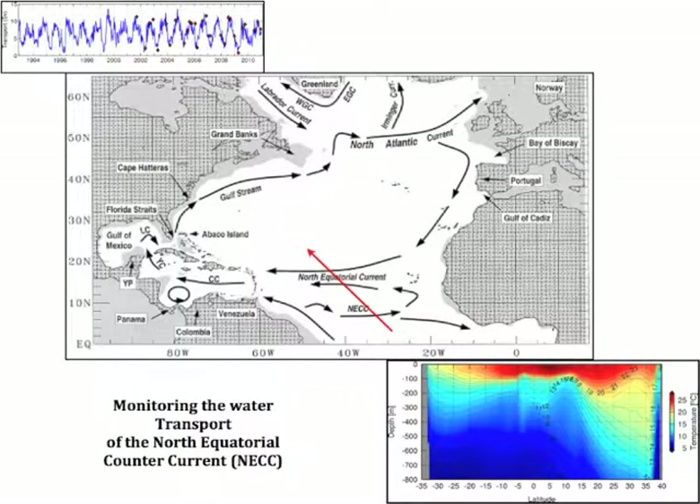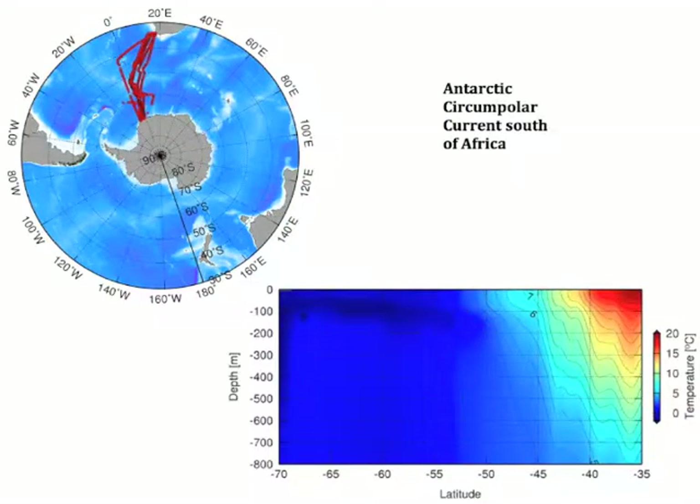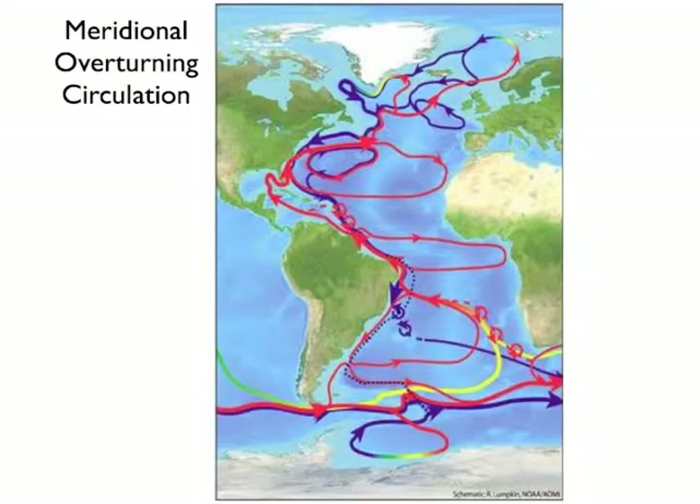The data generated from XBT temperature measurements is widely used by the scientific community to monitor changes in temperature, location, and intensity of ocean currents, such as the Gulf Stream in the North Atlantic, the California Current in the North Pacific, the Antarctic Circumpolar Current, and the East Australian Current in the South Pacific. Data from XBTs are also used to study how the ocean transports heat, mass, and freshwater across large areas and between different ocean basins, which scientists refer to as the Meridional Overturning Circulation.